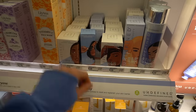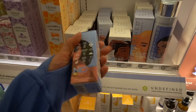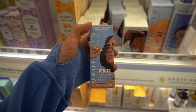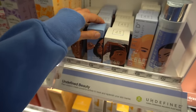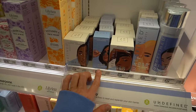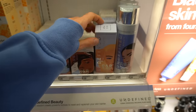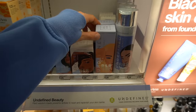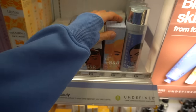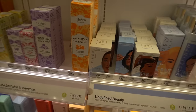Undefined Beauty has a new sunscreen I haven't tried yet. This is their zinc oxide one that I really like — it's tinted, it's a fluid, and it's good if you have a medium to paler skin tone, though it will still leave a cast on very deep skin tones. They also came out with a new chemical — organic — sunscreen that I need to try.